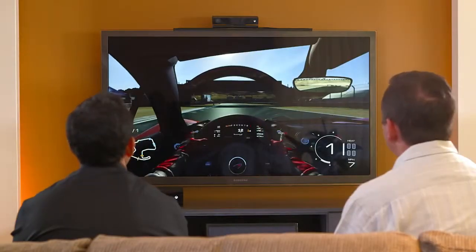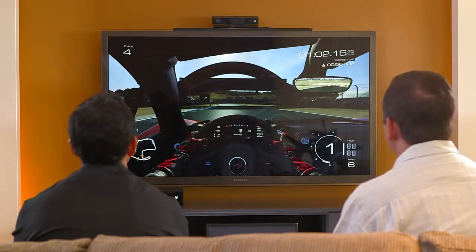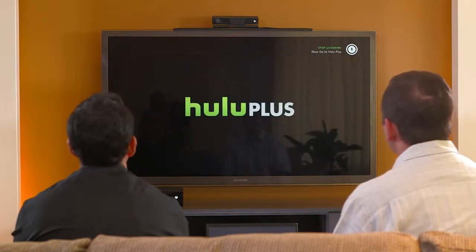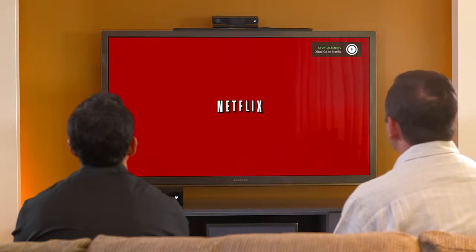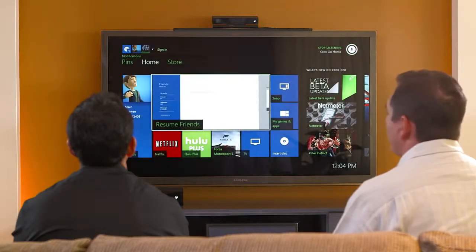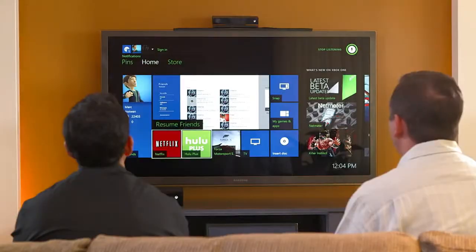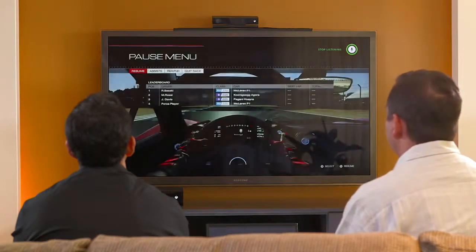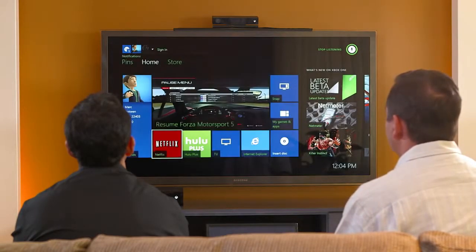Just to give you one more example, I'm going to move through a bunch of stuff in the system really quickly. Xbox, go to Hulu Plus. Xbox, go to Netflix. Xbox, go to friends. Xbox, go home. And of course, while I'm using my voice, I can also use the gamepad. Anytime you want, you can press this one button and get right back to the home, move around the system, and go into the content that you want — like Forza, or like TV.